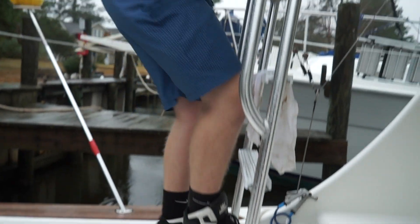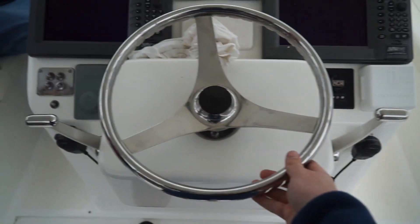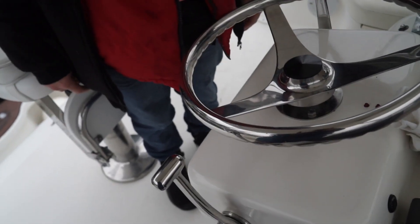Up here at the helm you can see everything — the FLIR unit, radar. These units are amazing. This controls the FLIR, and I hit that and use that throttle there to synchronize both engines.